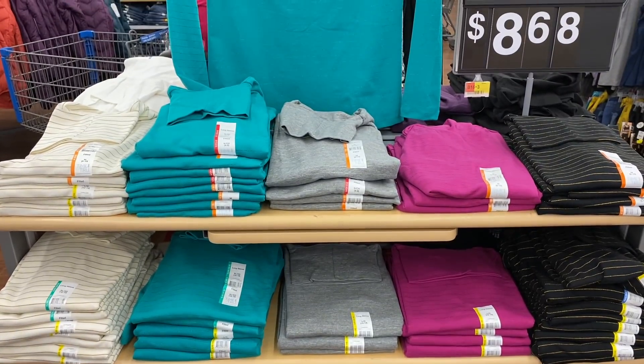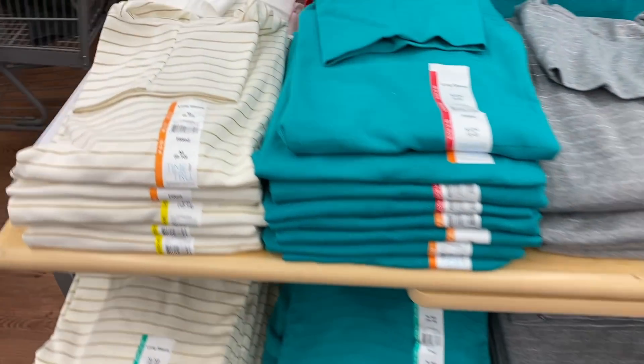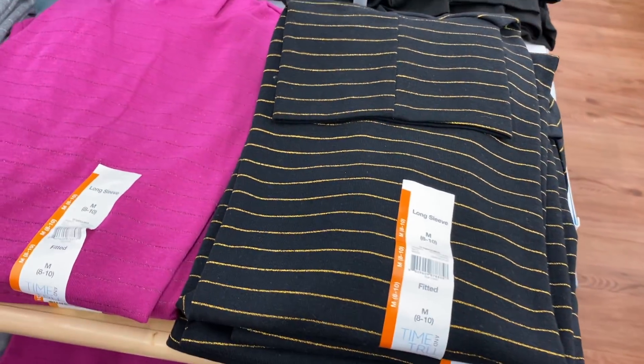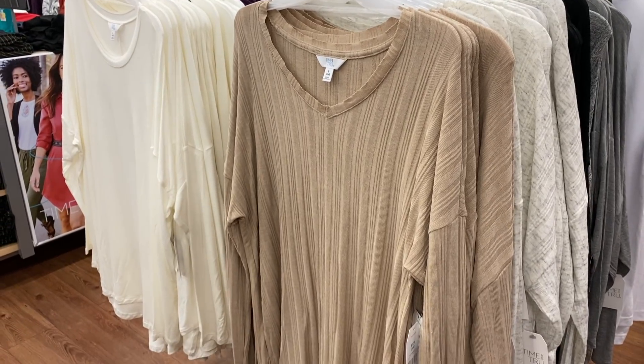I found more turtlenecks for $8.68. I don't know if you guys knew this, but I'm a huge fan of turtlenecks. I really like this white one right here with the gold, and they also have the black with the gold on it as well. Such a great price.